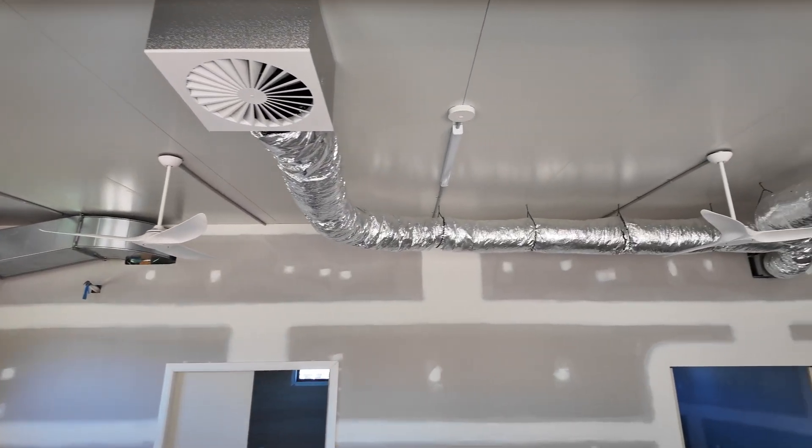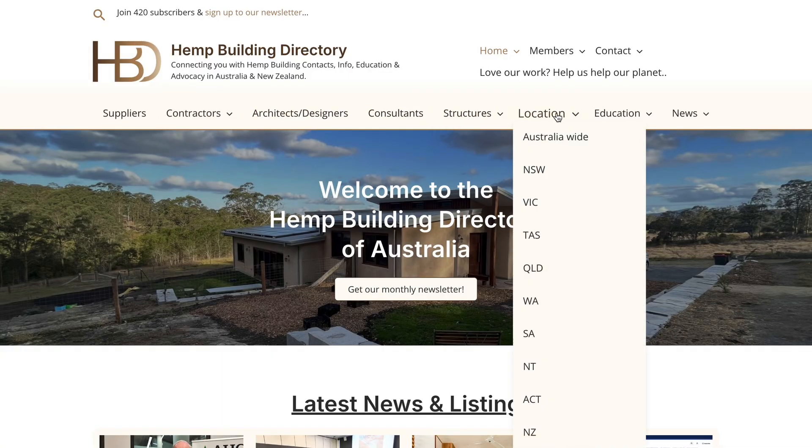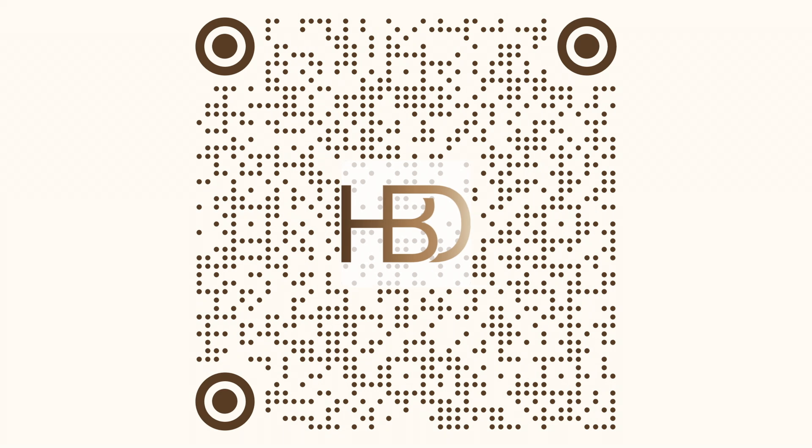Now before I sign off, a quick shout out to our major sponsor the Hemp Building Directory — Australia's central resource for hemp builders, suppliers and projects. If you're planning a hempcrete build, check out hempbuilding.au. Support the network that's helping build better, and as a super easy way to help out and stay connected, please use the free sign-up for our newsletter — just snap that QR code.